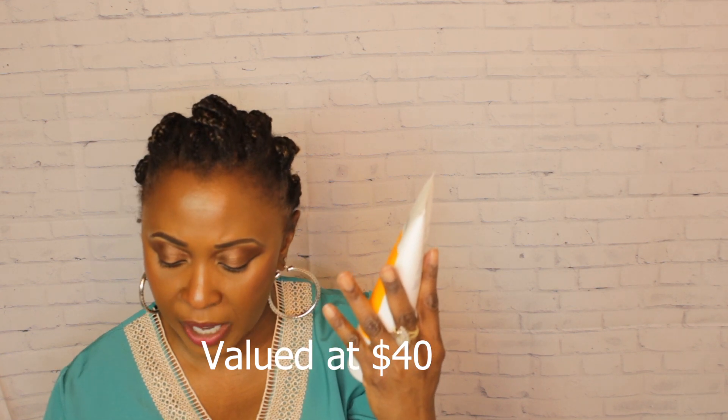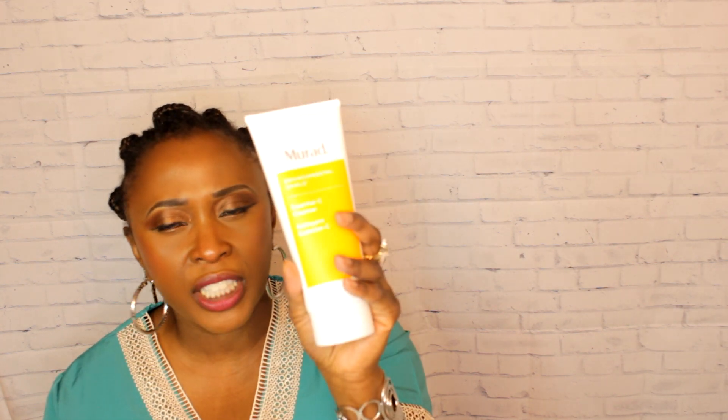The next item is a Murad product — it looks like a vitamin C cleanser. I'm very familiar with Murad; I have lots of their products and I enjoy them. This is a very full bottle — 6.7 fluid ounces. Their products are pretty pricey, so this alone probably covers the $24.99 cost of the bundle. I'm glad I got this vitamin C cleanser.